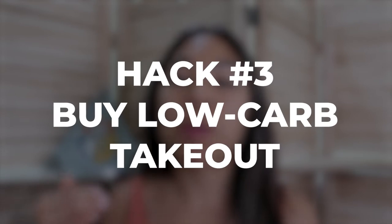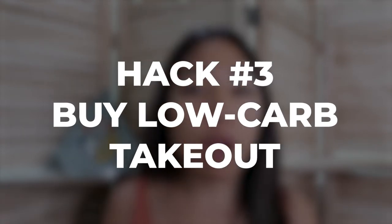Moving on to the last hack: my third meal prep strategy for when you're short on time is to buy low-carb takeout. I recommend low-carb especially if you have a weight loss goal, because it can help release water retention and help you become a fat burner. These are my favorite restaurants for delivery or takeout. They might not all be available in your area, but I'll give you a quick hack at the end of the list for that.